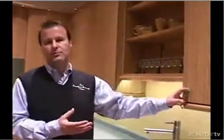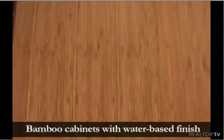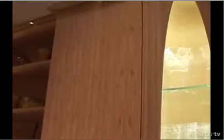The largest thing in the kitchen are the bamboo cabinets. The cabinet doors are solid bamboo. Bamboo can grow up to four feet in a day, so it regenerates much quicker and they can harvest it much quicker without depleting large forest lands.